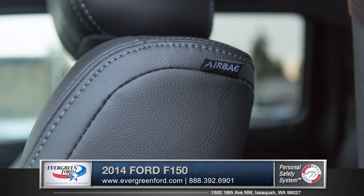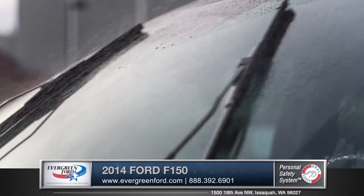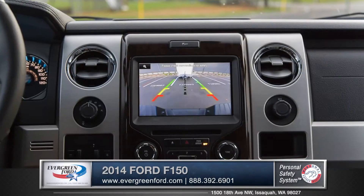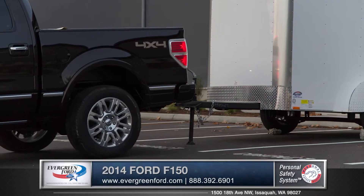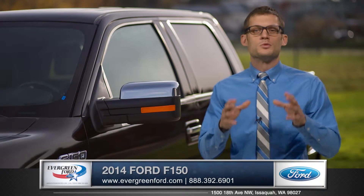Offering multiple advanced airbags that line the cabin, the F-150 even offers rain sensing windshield wipers that will keep your view of the road clear. An available rear view camera system shows that your F-150 takes your safety seriously.